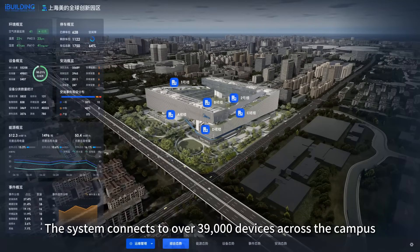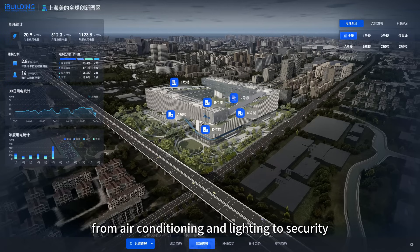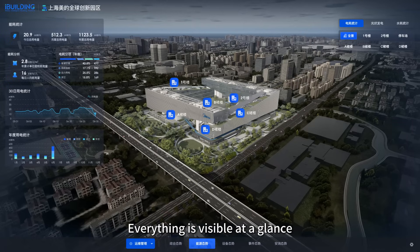The system connects to over 39,000 devices across the campus and integrates 19 different subsystems, from air conditioning and lighting to security. Everything is visible at a glance.